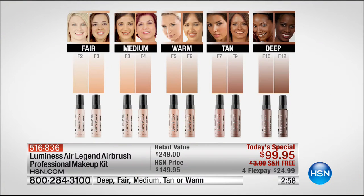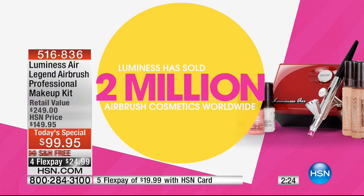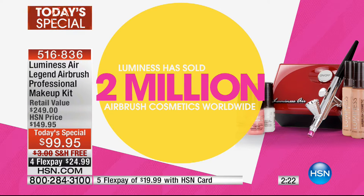Fair is if you burn easily or are freckled. Medium is kind of where I fit in. We give you two shades so you can mix your own little cocktail of that perfect foundation. Warm is if you want to warm your skin up a bit — maybe you have a little more sun or tan. Then we go into tan and then deep. Whether you get the deep, tan, warm, medium, or fair, you're getting two colors so you can mix and match.